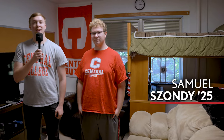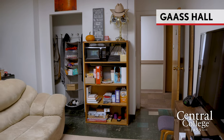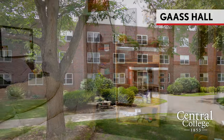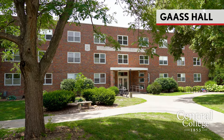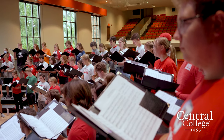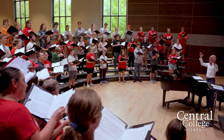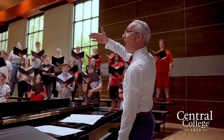I'm here with Samuel, a resident of Goss Hall. Samuel, why did you choose to live in Goss? The rooms are really big and there's just a lot of space to do a lot of activities in. The reason I chose Central was because I met with Professor Babcock here and he inspired me to join the acapella choir. I love the community — everyone's really friendly and awesome and I love meeting new people here.